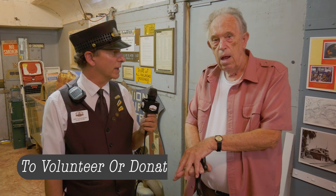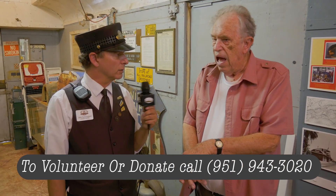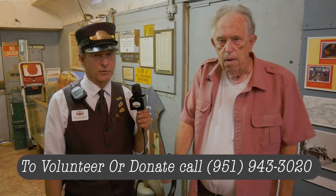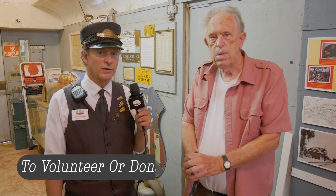If anybody wants to donate something or volunteer their time, contact the bookstore — they can direct you to me. So contact the Southern California Railway Museum bookstore, say you want to talk to Dave Wolvin, and they'll put you in touch.